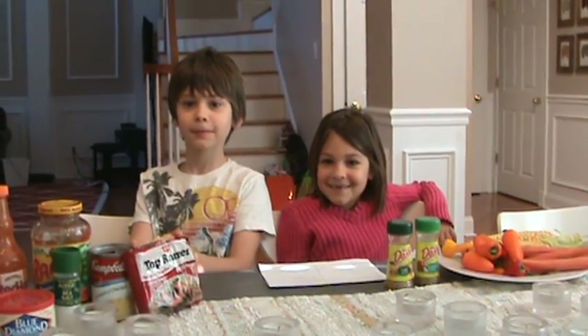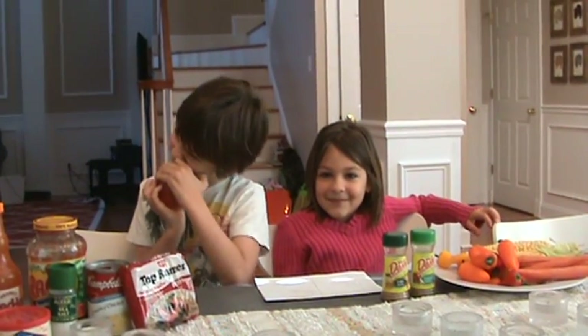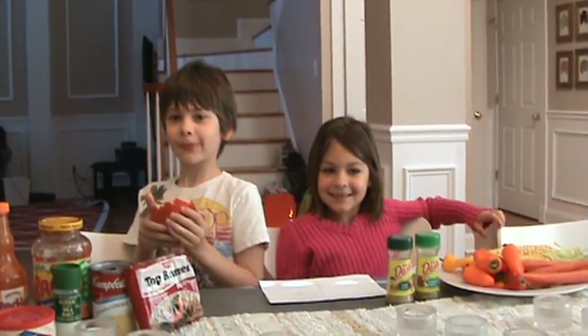Good morning. Good morning. What are your names? Kendall. Joe. Joe, can you say that without your apple in your mouth? Joe.